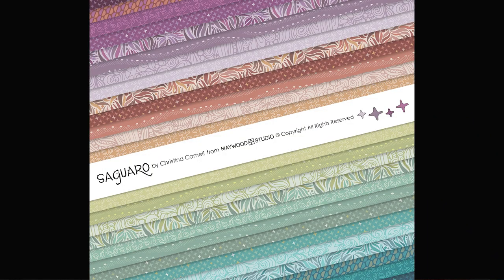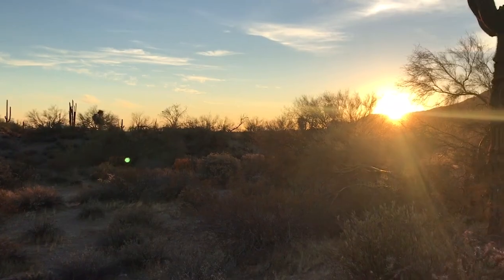Hi, I'm Christina Camelli and I'm here to talk about my newest fabric collection with Maywood Studio. It's called Saguaro and this collection is going to take you to the desert.